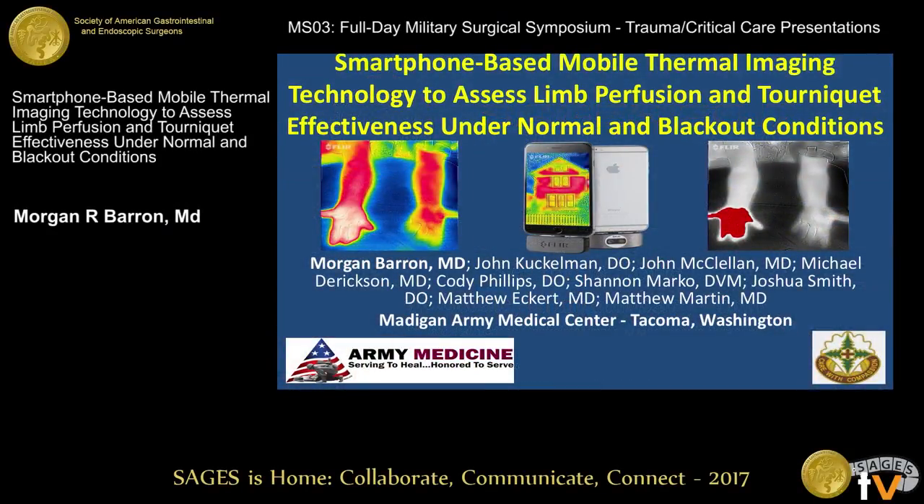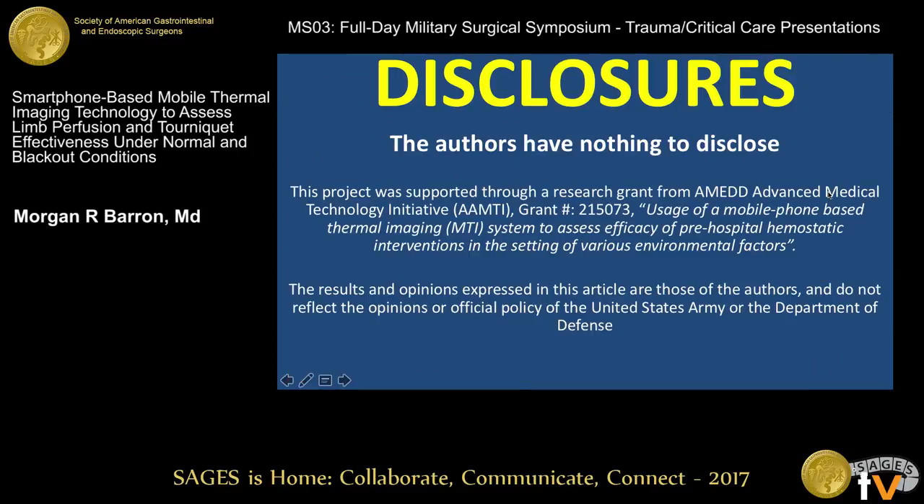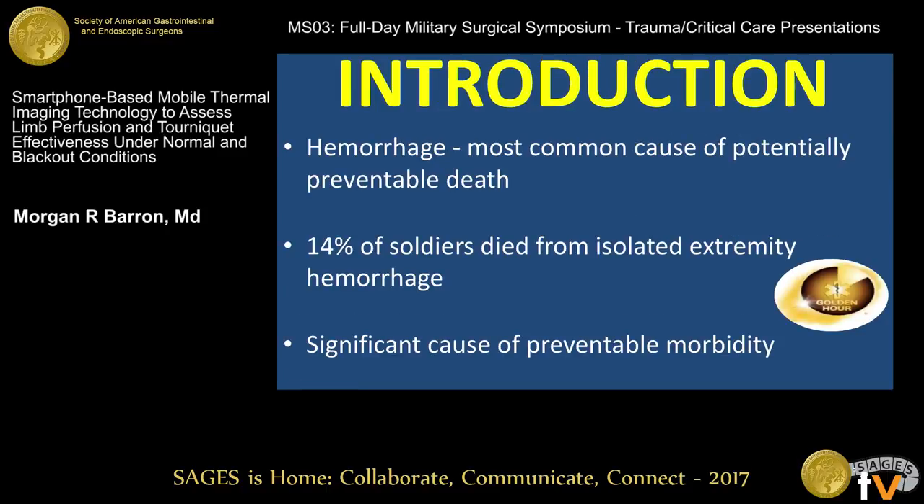Good afternoon. I'm Captain Morgan Barron from Madigan Army Medical Center in Tacoma. I appreciate the opportunity to present our work on smartphone-based mobile thermal imaging and assessment of tourniquets. We have nothing to disclose. Our project was funded by an AAMTI grant, and the results and opinions are our own, not reflected in the DOD.